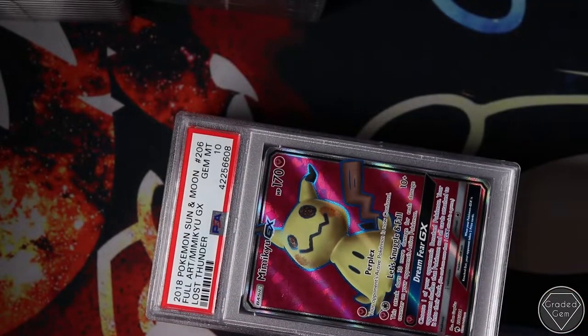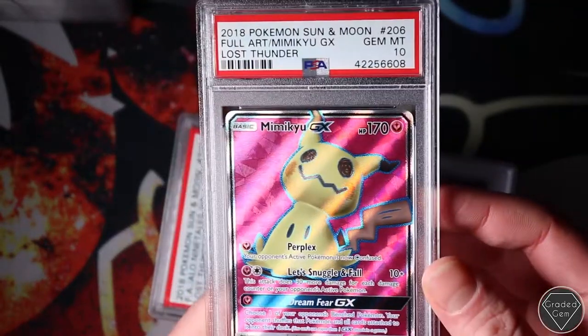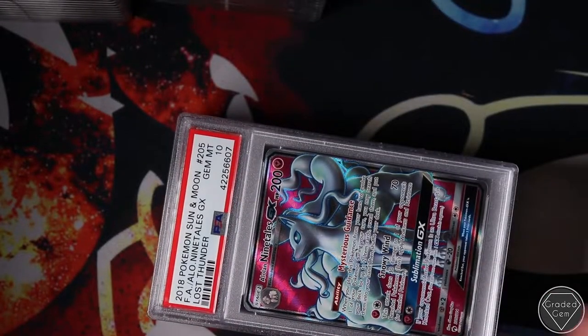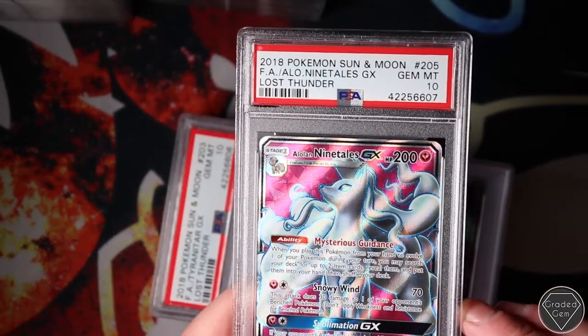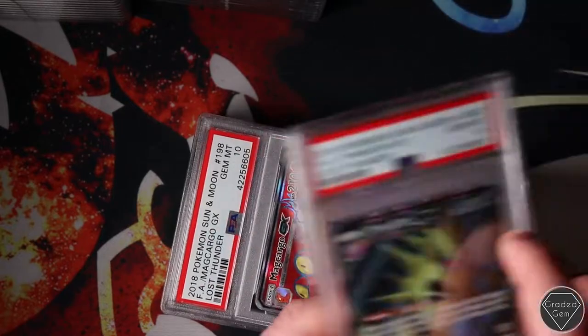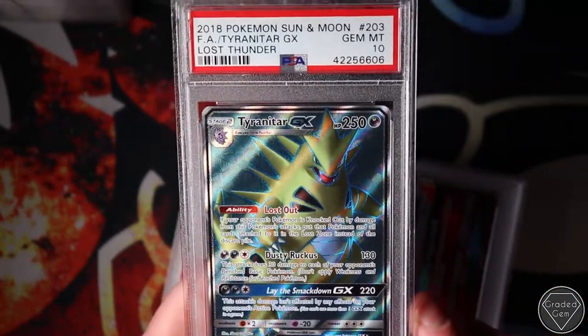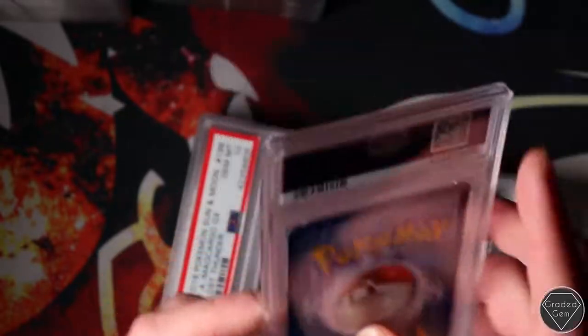Mimikyu Full Art - it's going to be a very popular card. Beautiful, some of these are - absolutely beautiful. No matter what you think about the modern sets, some of these cards are absolutely stunning. Alolan Ninetales is probably another example. A Tyranitar - I prefer this to the Hyper Rare. I really love this Tyranitar, it's got an amazing effect on it.